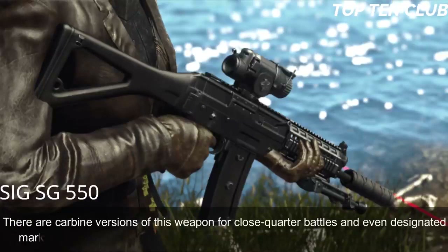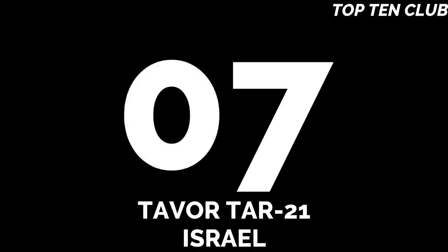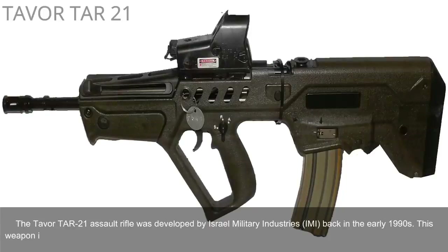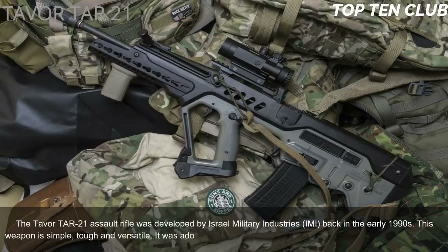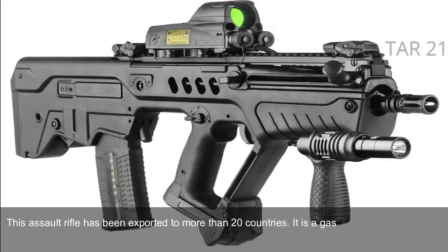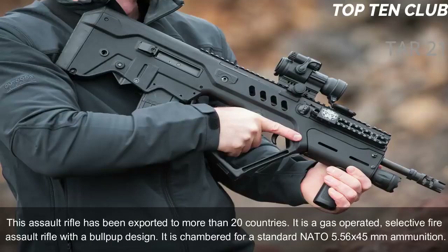Number 7: Tavor TAR-21, Israel. The Tavor TAR-21 assault rifle was developed by Israel Military Industries (IMI) in the early 1990s. Simple, tough, and versatile, it was adopted by Israel in 2006 as a standard-issue infantry rifle and has been exported to more than 20 countries. It is a gas-operated, selective-fire weapon with a bullpup design, chambered for standard NATO 5.56×45mm ammunition.